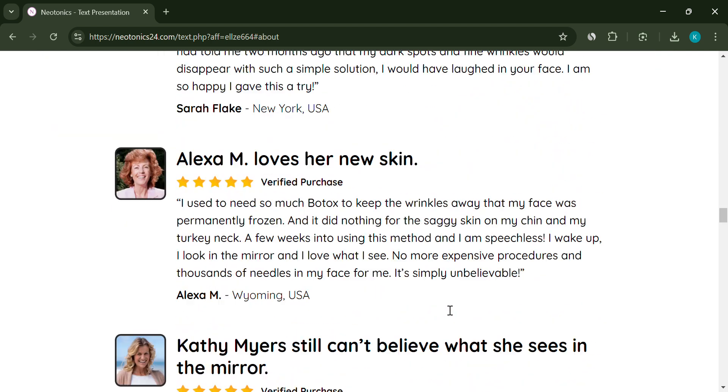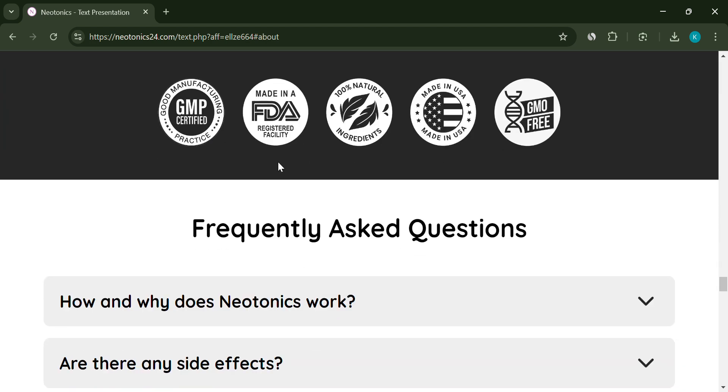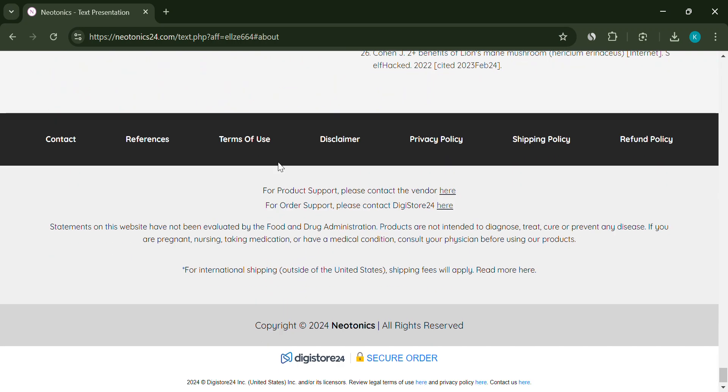They do offer a 60-day money-back guarantee, but there's no clear information on how to actually get a refund if you're not satisfied. This could be more difficult than they make it seem. Also, there are multiple websites selling Neotonics, raising concerns about fake versions being sold, which only adds to the confusion.